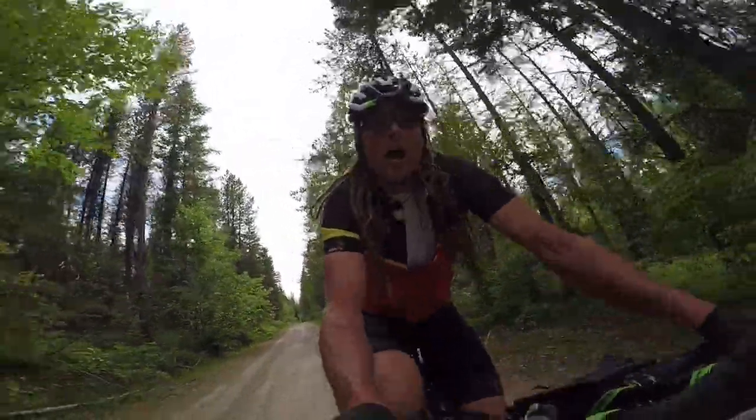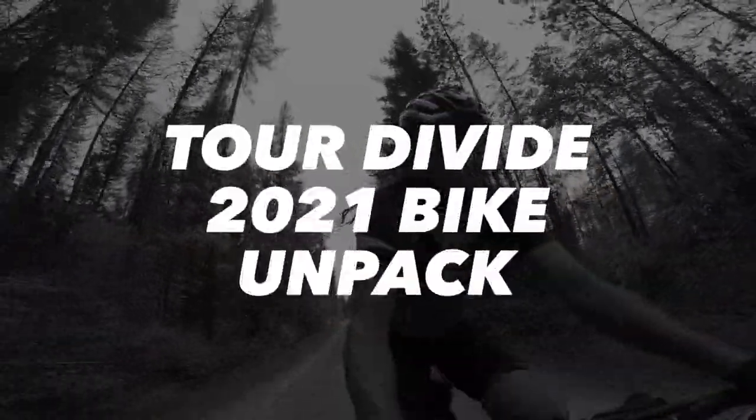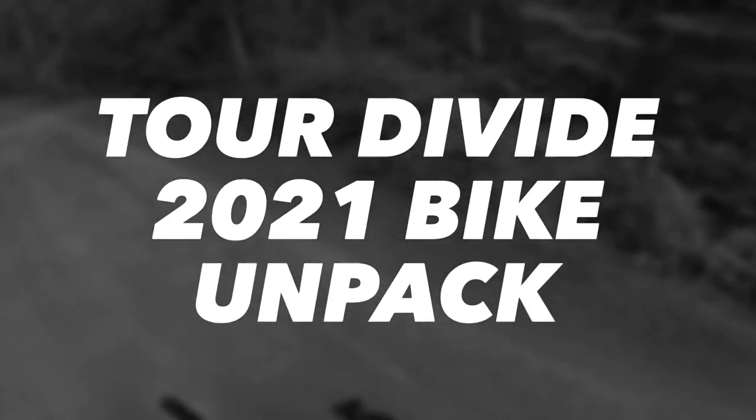These roads are so damn nice. I feel like I own them.